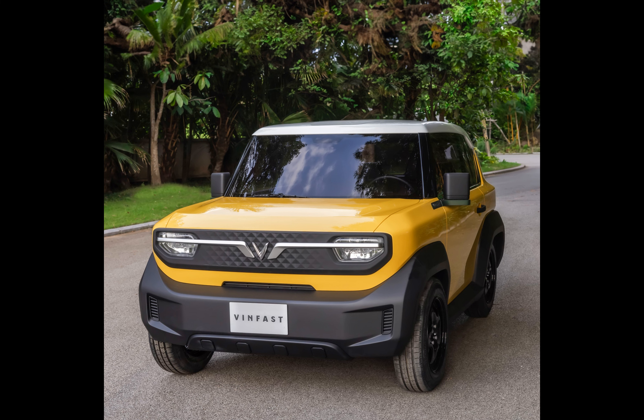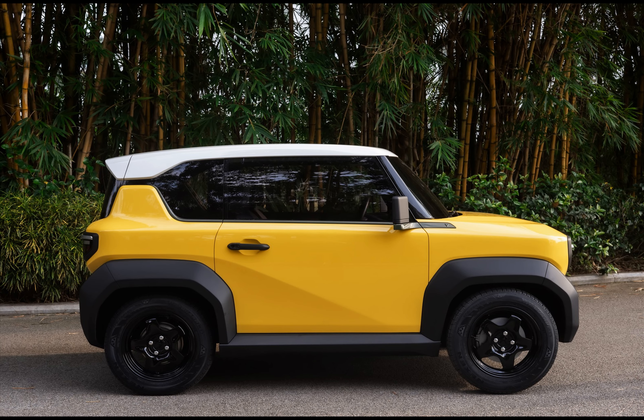After a somewhat lukewarm launch of its larger SUVs, the VF8 and VF9, the company is considering adding this tiny EV to its U.S. fleet. The VF3, initially designed with the Vietnamese consumer in mind, may soon find itself zipping through American urban streets.